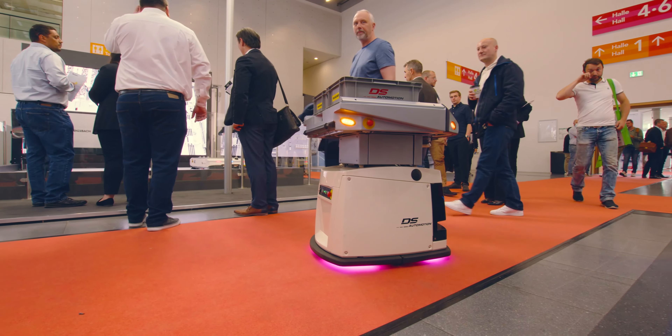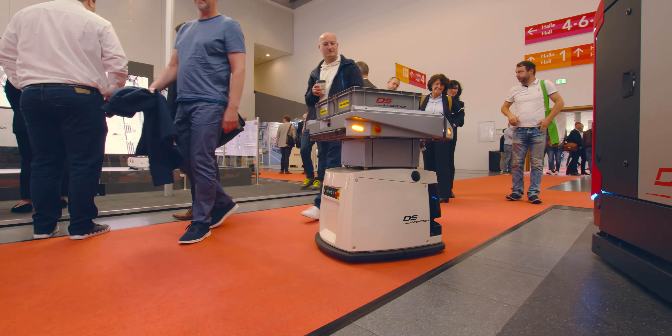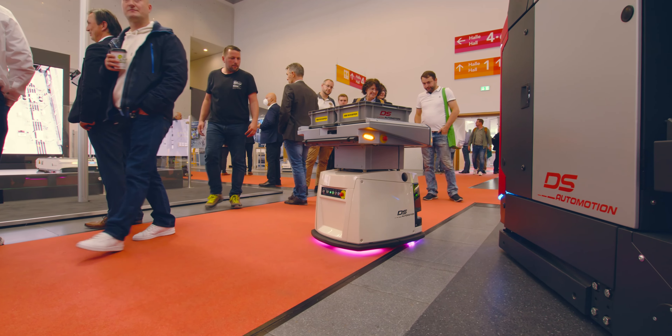Those robots use LIDARs to navigate themselves and they use cameras. But they also need a balancing organ that measures in 3D and gives them the 3D position. And that's exactly what we as Movella XSENS provide.